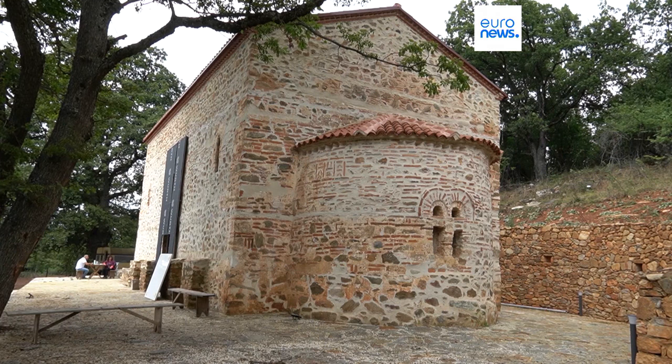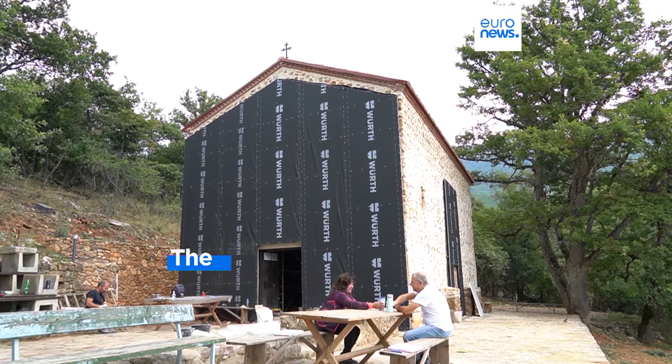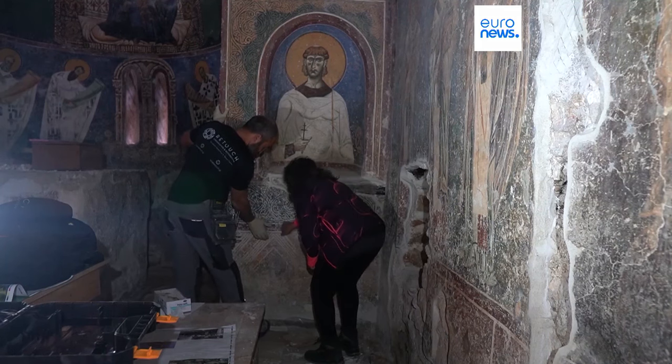The governments of North Macedonia and Greece, alongside the European Centre for Byzantine Monuments, have agreed a deal to ensure the preservation of the frescoes. And that's the challenge facing restoration teams from both countries, tasked with the tricky upkeep of these centuries-old masterpieces.